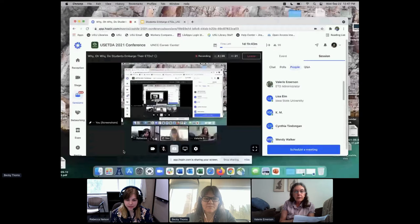And Rebecca Nelson is also presenting — she is also from Utah State. And Valerie Emerson will be the moderator for this session.